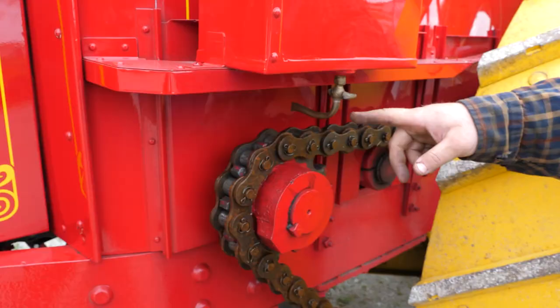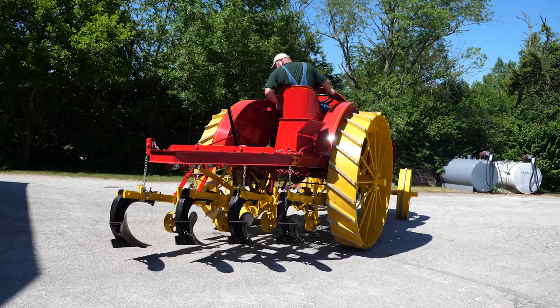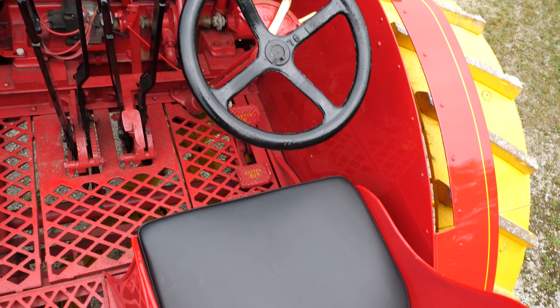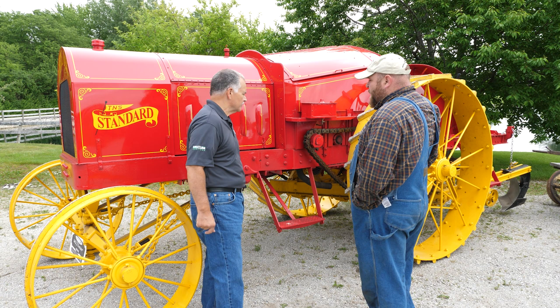Well, one of the unique things about it is it's chain drive — that's one of the most unique features. Another unique feature is the plow is a power lift. It uses the engine to lift the plow up and down, so the operator doesn't have to do all that work. And then this tractor is supposed to be a one-man operation — you can start the tractor from the seat, run everything from the seat. It was supposed to be the answer to everything.